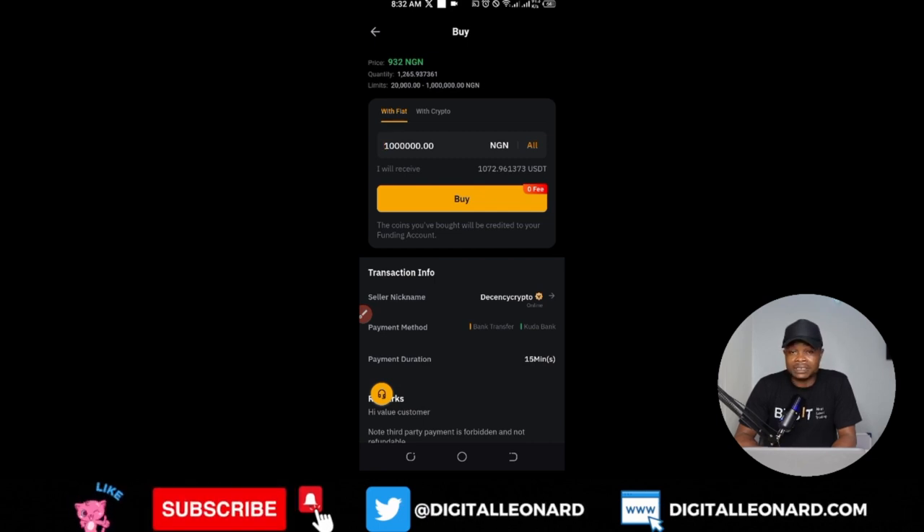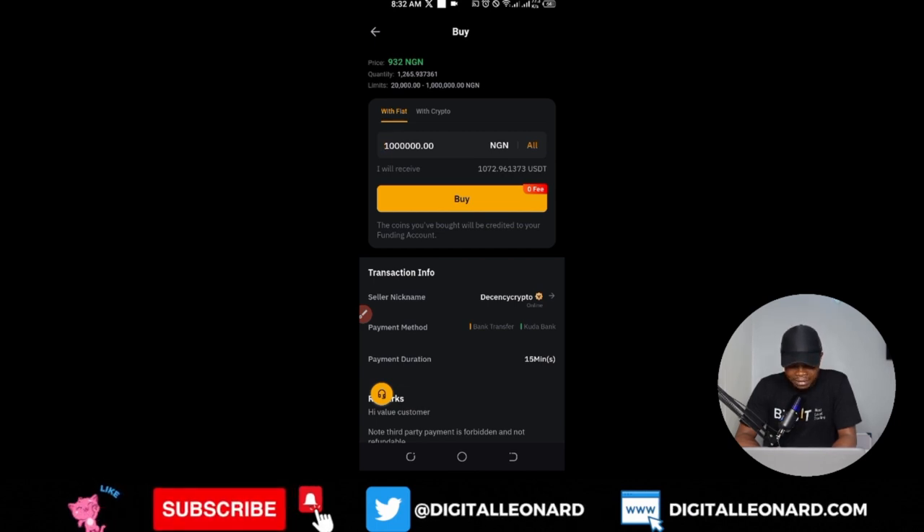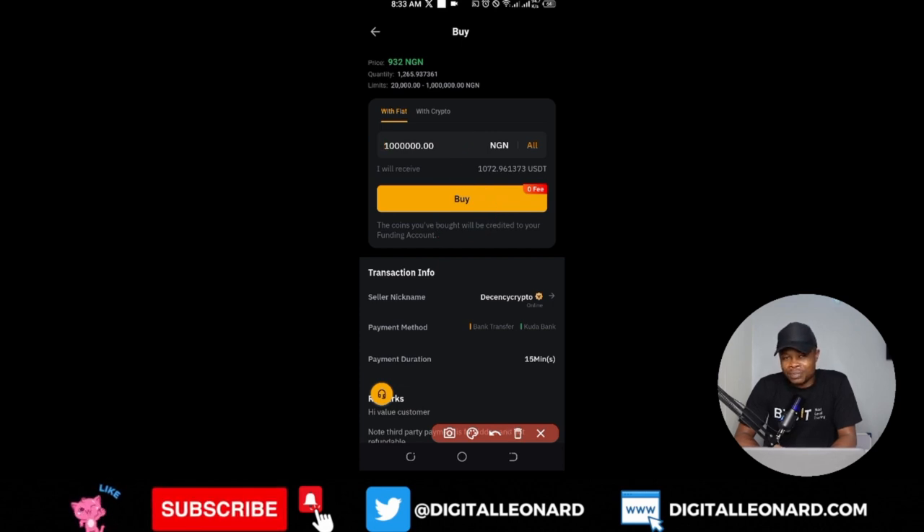If you bought USDT at around 700,000 Naira worth, it would now be worth 1 million Naira. Once you click 'Buy,' an account number is automatically generated. Make the exact transfer to that account number. Once you've sent the money, click 'I Have Paid,' and Bybit will notify the seller. You won't lose your money — Bybit is in control. Just follow the on-screen instructions.